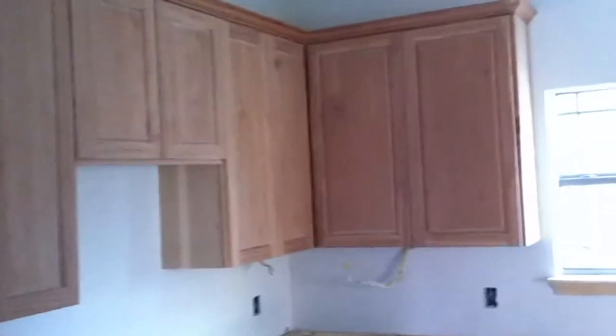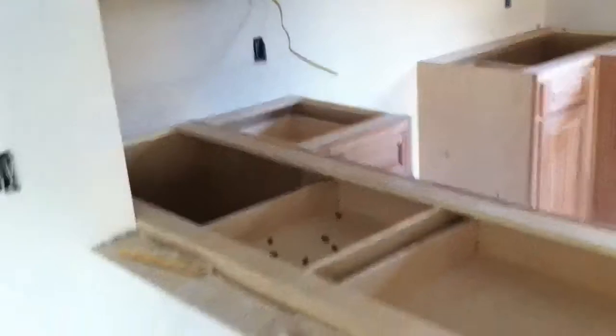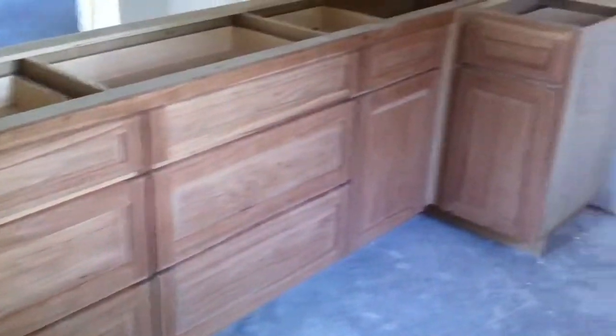These are all solid pecan cabinets — the builder hired a custom cabinet builder to do all this cabinet work. This is a little pantry. This is further into the kitchen; it's got lots of drawers and storage.